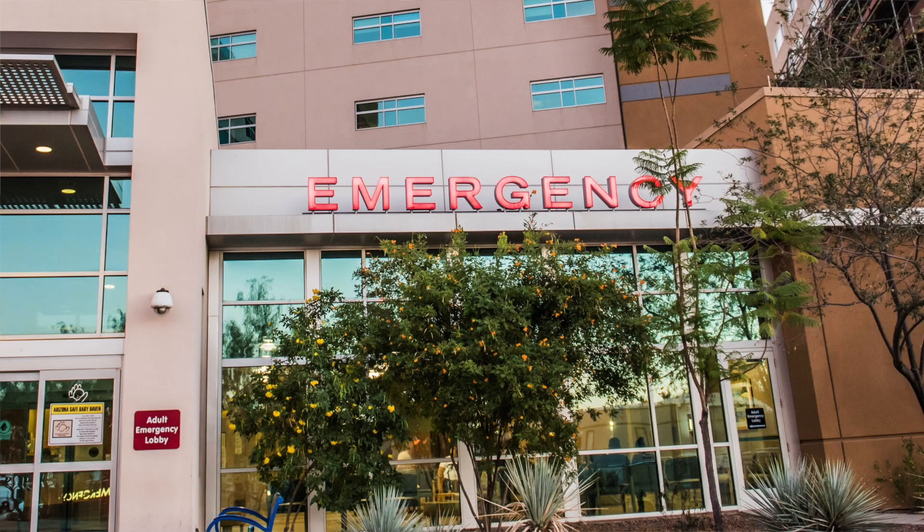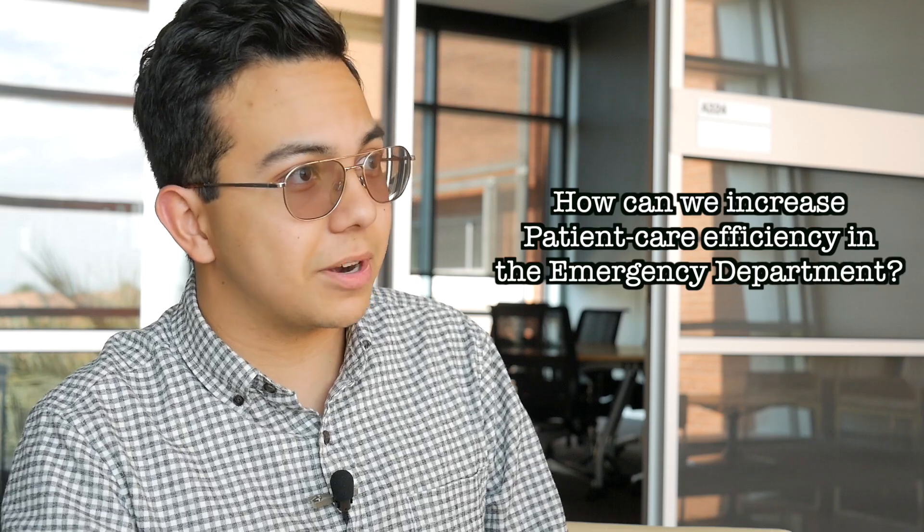So, I'm working under Dr. Mazda Shirazi this summer, and I'm doing research for the Department of Emergency Medicine. When I first started, I realized that my lab's question was: how can we increase patient care efficiency in the emergency department?